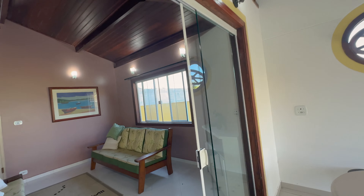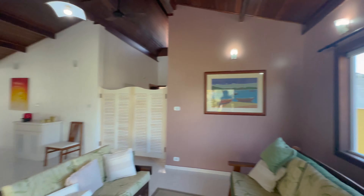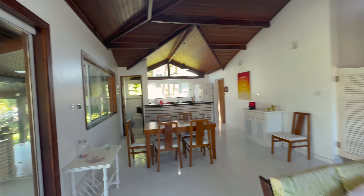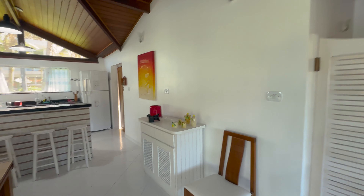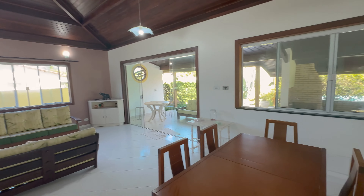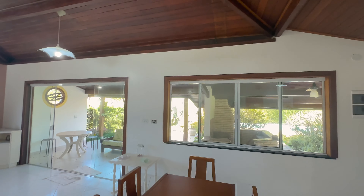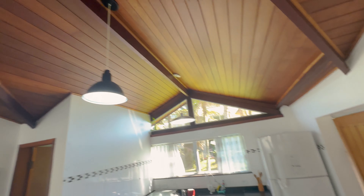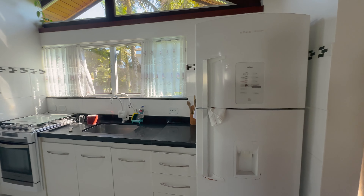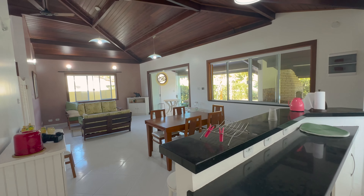Vamos agora entrar — são 185 metros quadrados de área construída. Olha aqui: sala linda, bonita, aconchegante, pronta para você e sua família. Uma sala boa, bem legal, dois ambientes. Pé direito alto, bastante madeira. Aqui temos a cozinha tipo americano, bem clean.